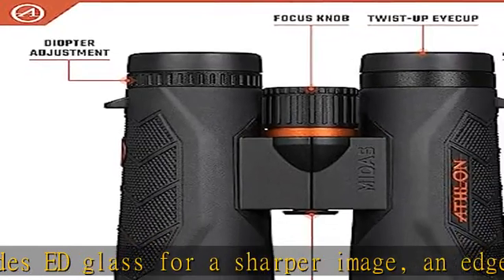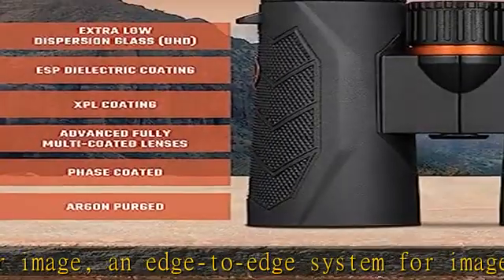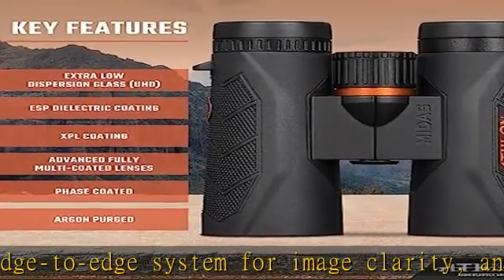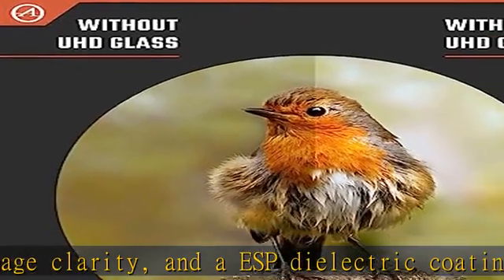Athlon is a proud US sports optics product company. We are devoted to delivering superior quality optic products and outdoor accessories at a competitive price. Check the description to get this product today at the best price.